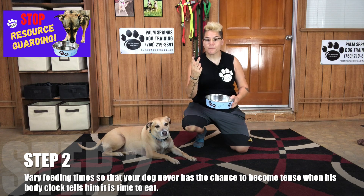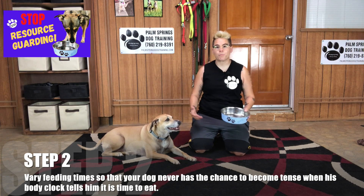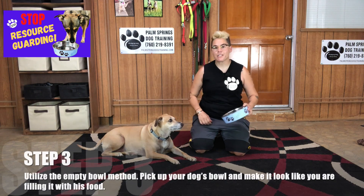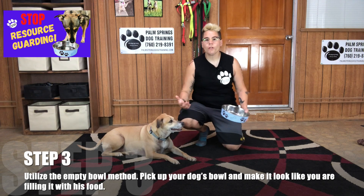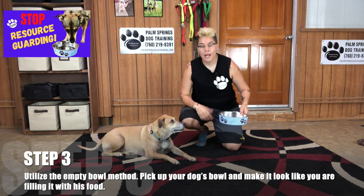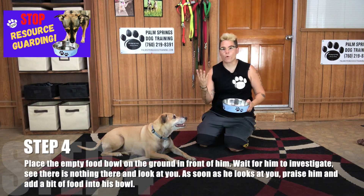Step number two: vary feeding times so your dog never has a chance to become tense when his body clock tells him it's time to eat. Step number three: utilize the empty bowl method. Pick up your dog's bowl and make it look like you're filling it with your dog's food.